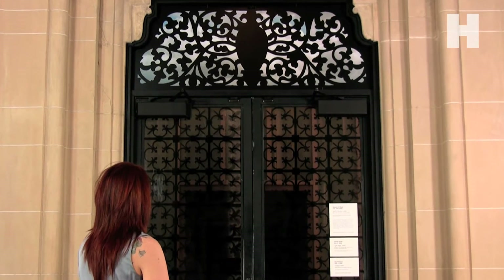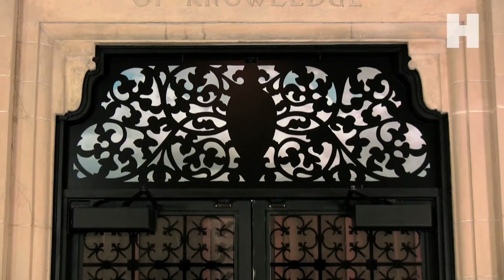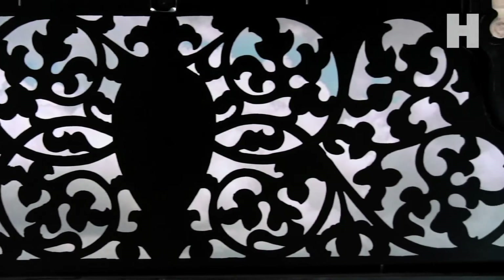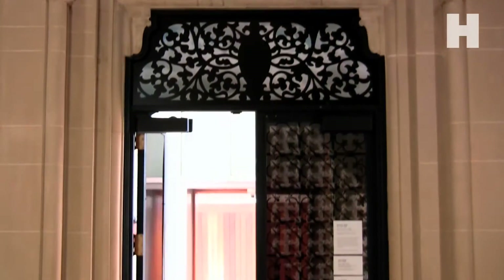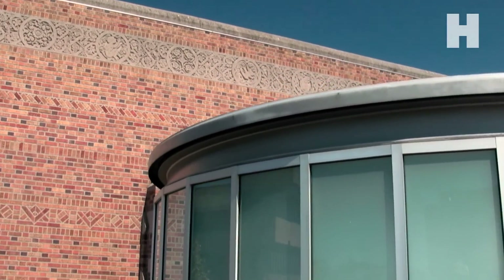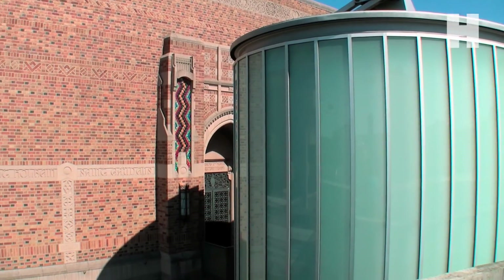When looking at the window, you see a partly cloudy sky through the transom's wrought iron grating. In reality, you're looking at a digital print covering the actual window. If McMakin's print were removed, you would be looking not at the sky, but at the James Turrell Skyspace, a signature presence on the southwest corner of the museum.